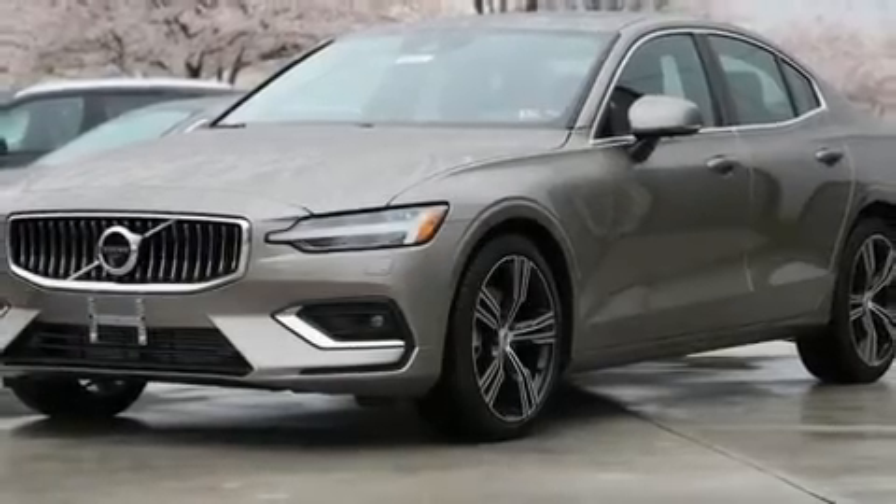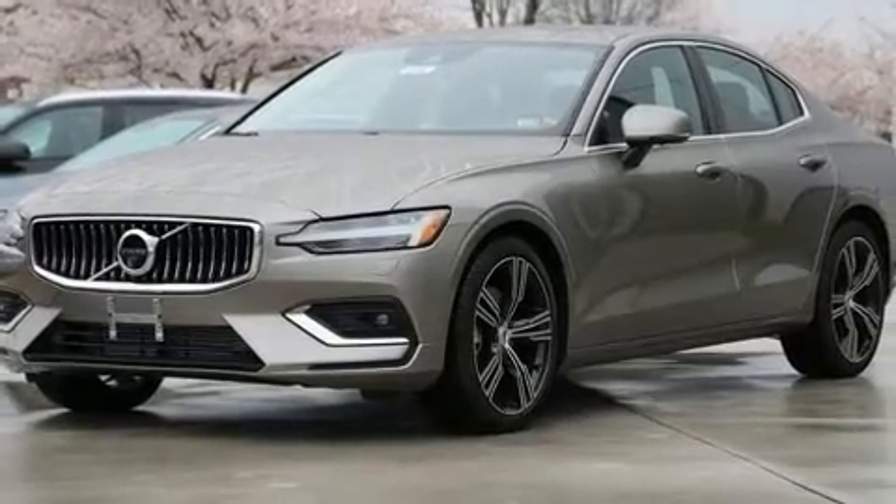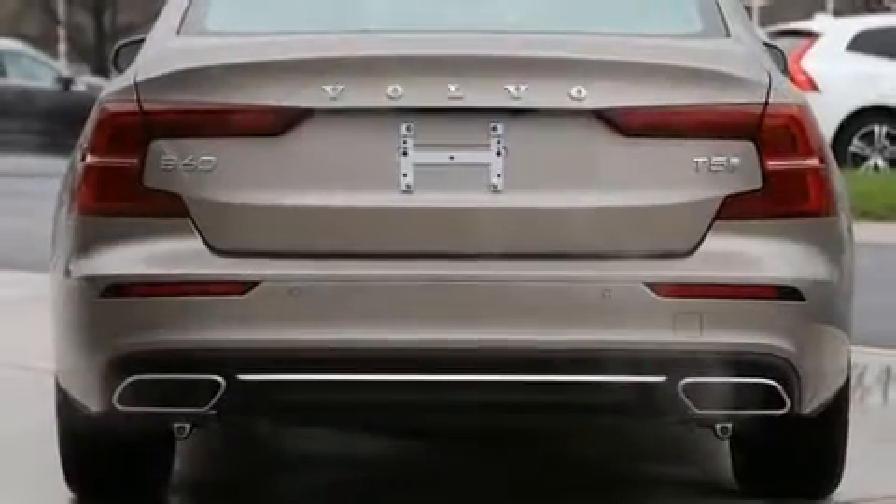Come test drive this 2020 Volvo S60. This four-door, five-passenger sedan will allow you to take command of the road with confidence.